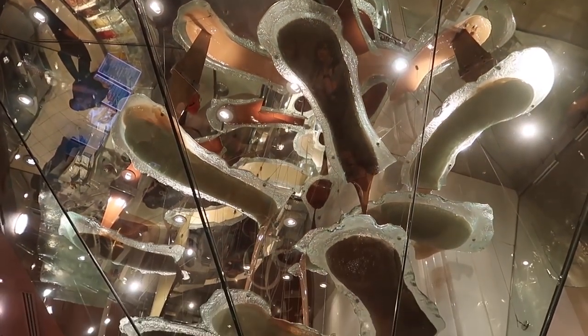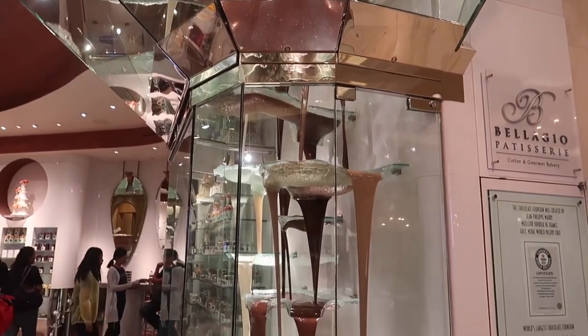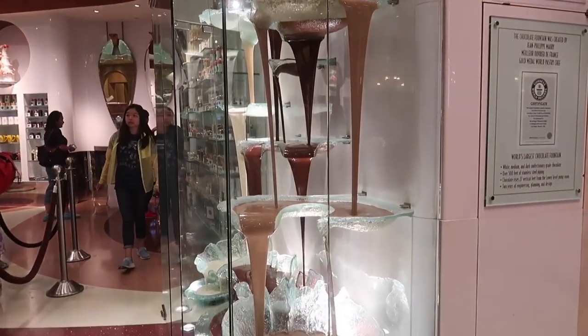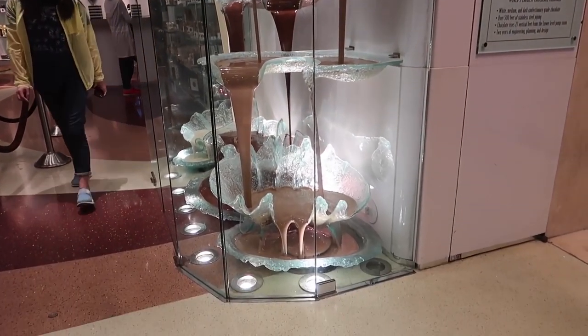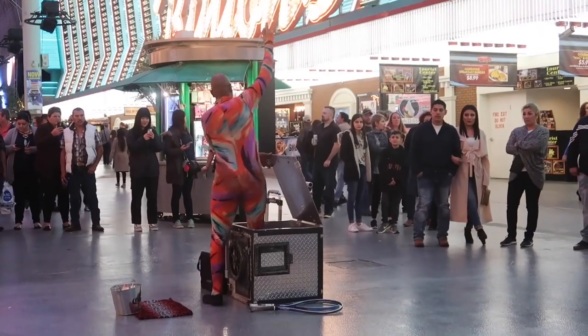Number 8, see the world's largest chocolate fountain. It's 26 feet and 3 inches tall, and it circulates 2 tons of chocolate a minute. This fountain is found inside the Bellagio Hotel.